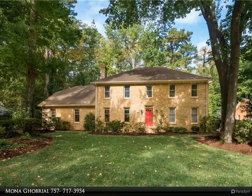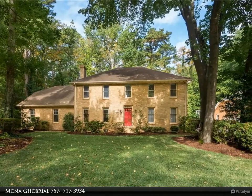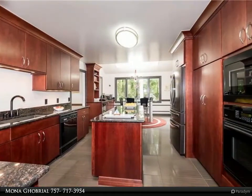This Berkshire Hathaway Home Services Town Realty Property Video is presented by Mona Gobriel. Welcome to this all-brick custom 5-bedroom home on over a half-acre with the privacy of a wooded backyard.